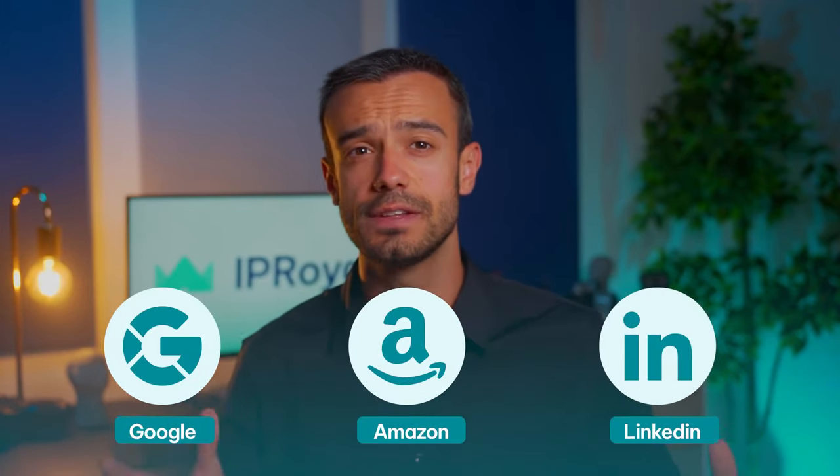If you're looking to gather data from Google, Amazon, LinkedIn, and other large websites, there's no alternative.